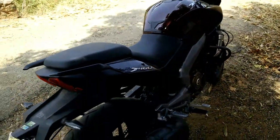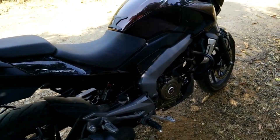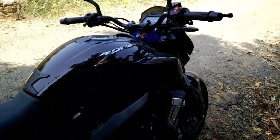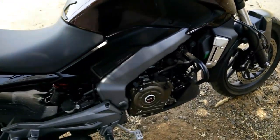The suspension is very stiff. I prefer my Thunderbird suspension because it's much softer. And the turning radius of this bike is much higher than my Thunderbird.